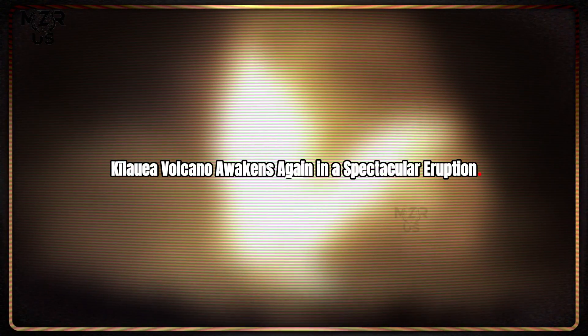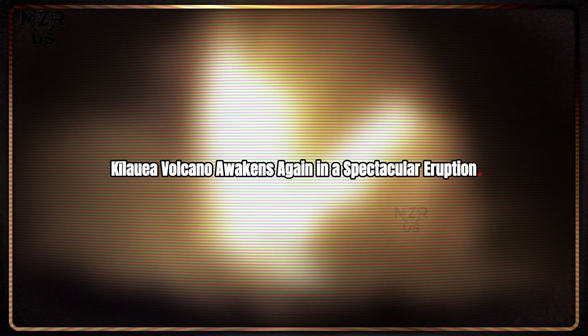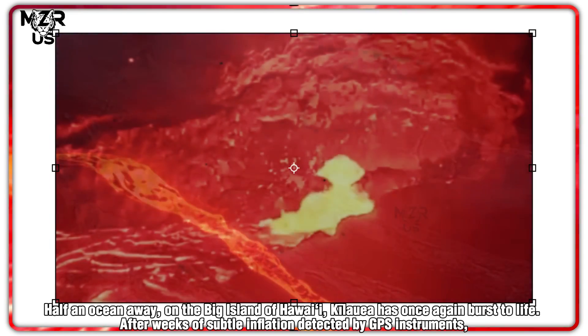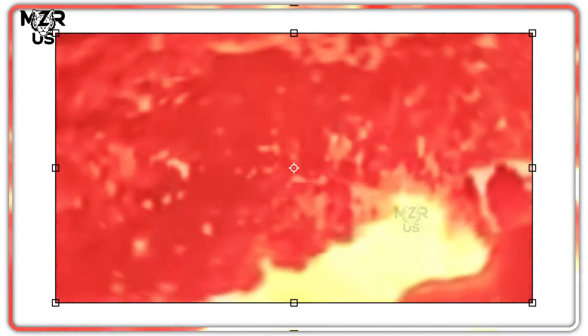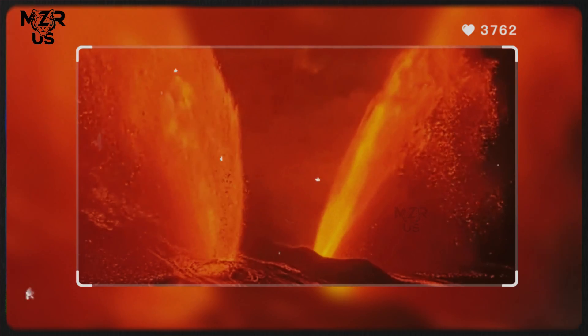Half an ocean away on the Big Island of Hawaii, Kīlauea has once again burst to life. After weeks of subtle inflation detected by GPS instruments, the volcano's summit caldera erupted suddenly, spewing fountains of lava over 80 meters high and illuminating the night sky in a crimson glow visible from Hilo.